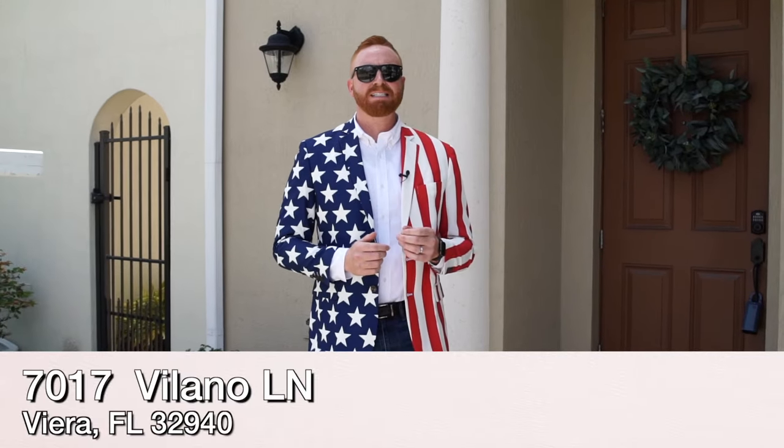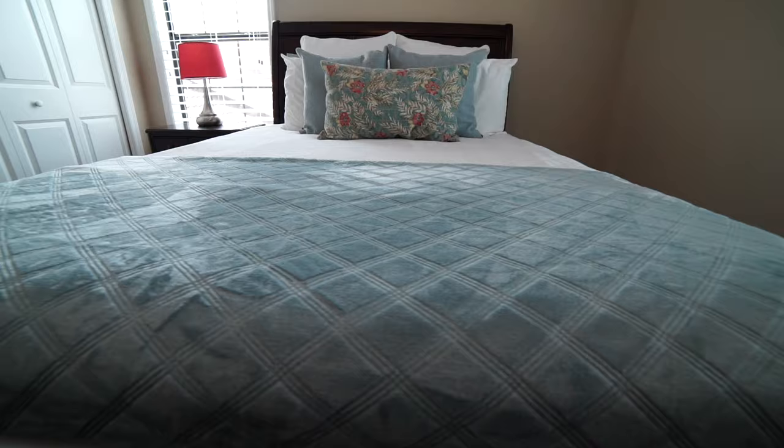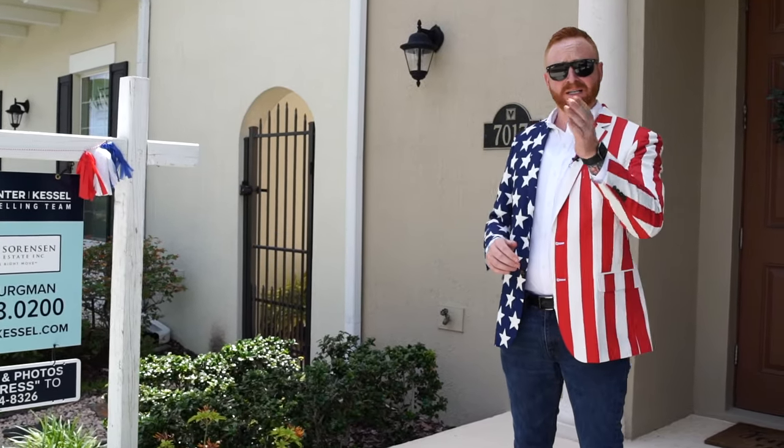It's 7017 Villano Lane, located in Vieira, Florida, which is in the highly prestigious Arrivas Village. Boasting 3,500 square feet with four bedrooms and four and a half baths, this Messina model is a must-see.